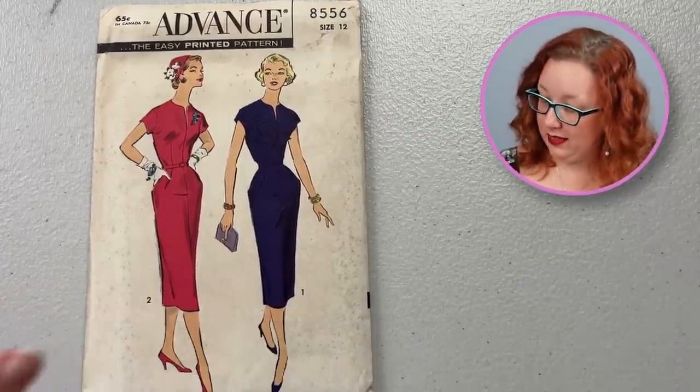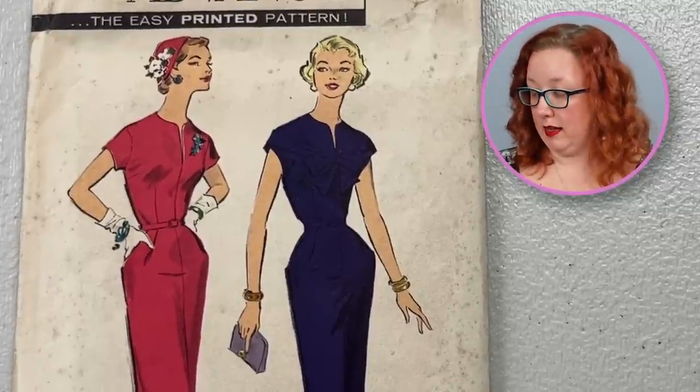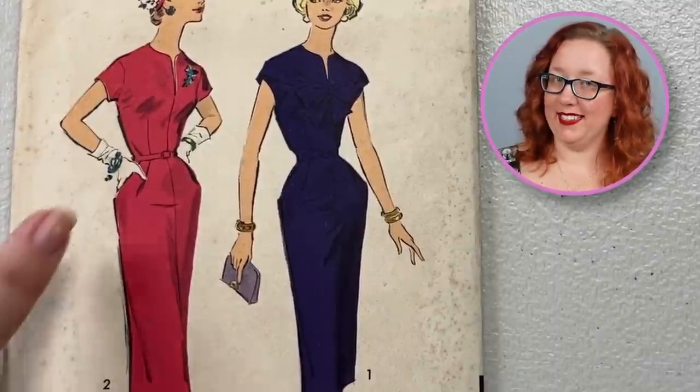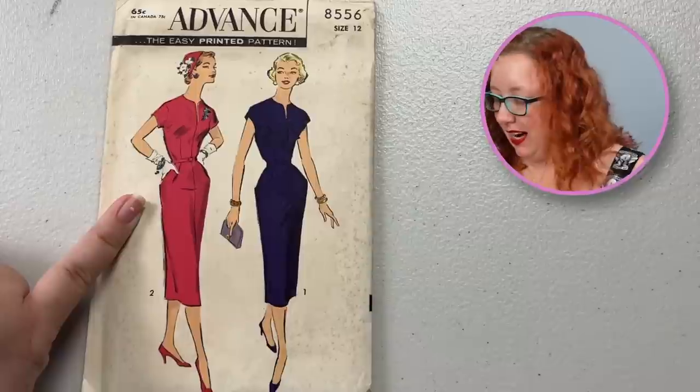Definitely from the 1940s because it has the 15 cents on the envelope. We have jumped back into the Advanced realm. This is Advanced 8556, a bust 32 from the 1950s. Whoever owned this really liked their slit neckline — you get another slit neckline here. This one though is a sheath dress with pockets. We love a good pocket around here. I do enjoy the lines of this one — it is very sweet.